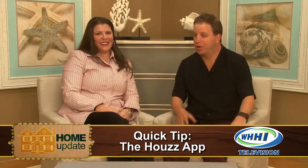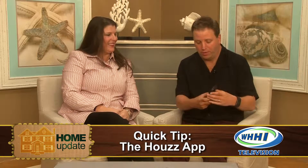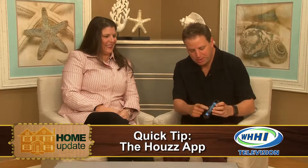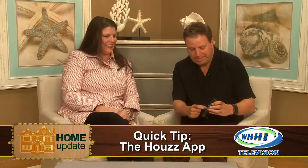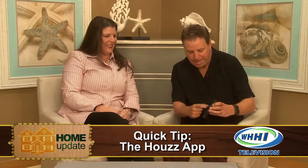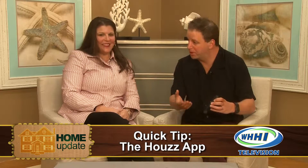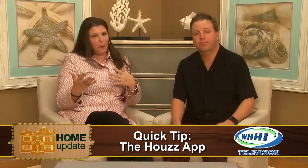It's called Houzz — H-O-U-Z-Z. You can download it onto your iPad, iPhone, Android, anything like that, or even go on the website itself. What's great about it is if you're looking for organizational ideas or just ideas for different rooms, you can go through all their different pictures. What's nice is they actually have little green flags, and if you touch one it might tell you the wall color or even how to purchase the item.